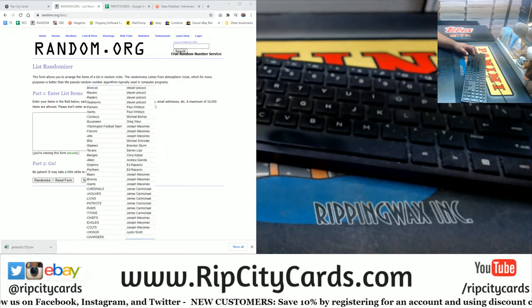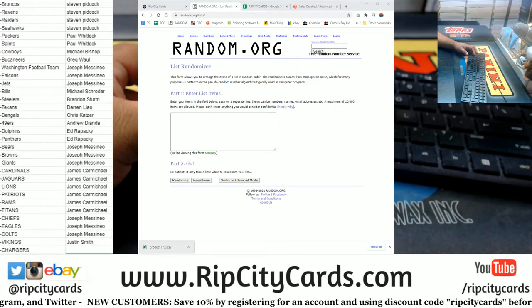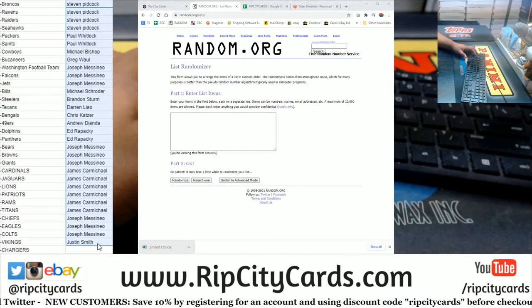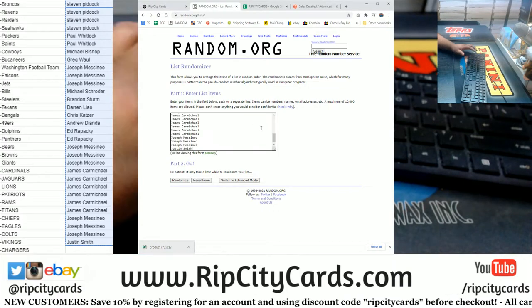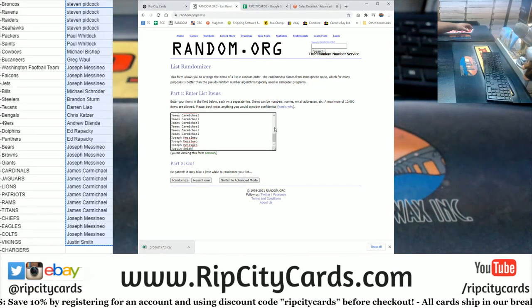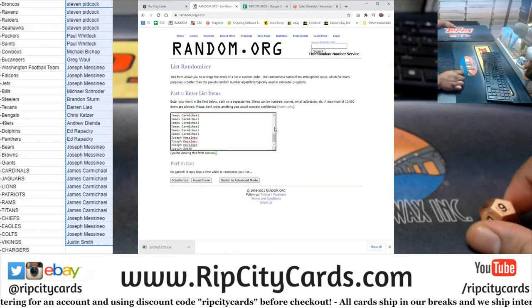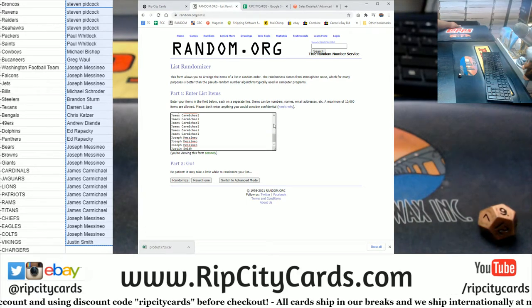The Chargers need an owner, so if you bought into this break whether it was through the store or in a filler, you got a chance to win the Chargers. Let's run the die — we're gonna go nine times, top name wins the Chargers. Good luck everyone!